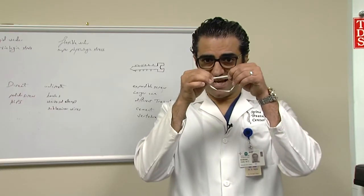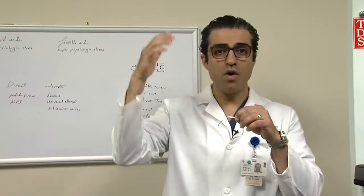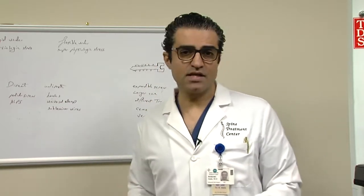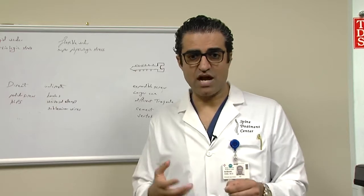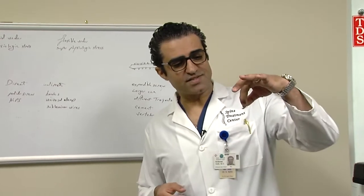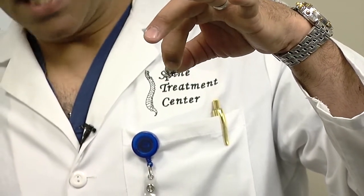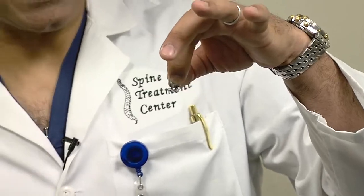This strap right here is rated to 150-plus pounds. The next question was how to transition from the strap to the rod, so we invented our device called ALPS, which stands for Laminar Plating System. It is a contoured, thin plate that sits against the lamina. Designing this plate turned out to be a very, very complex task.